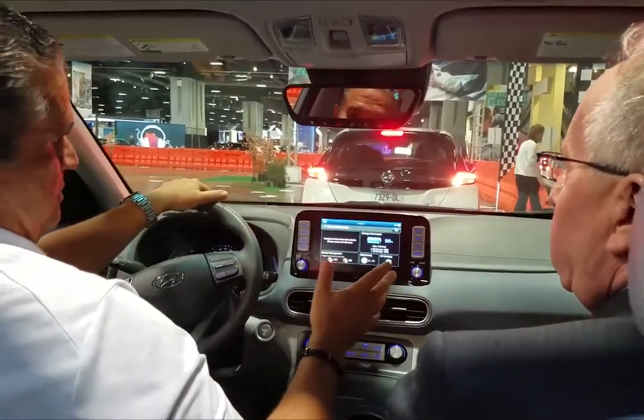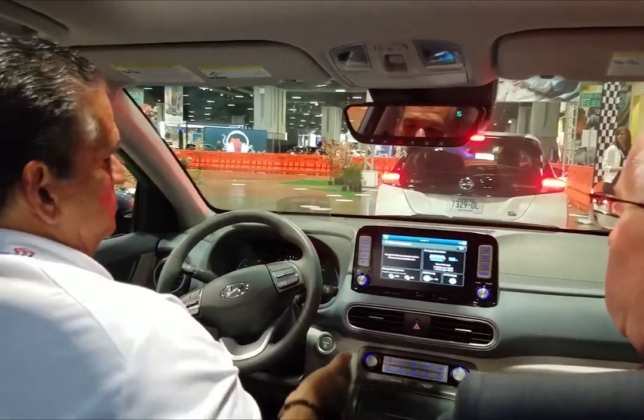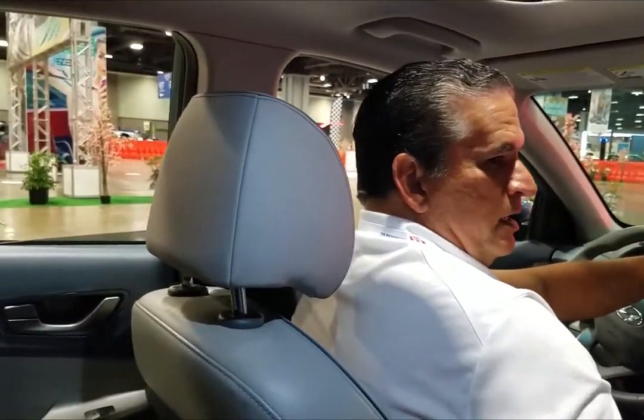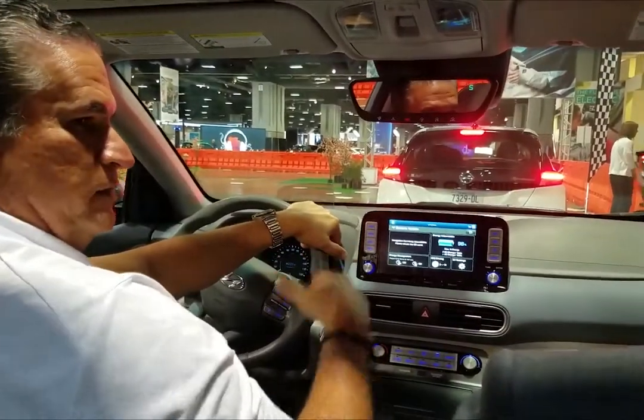Lots of nice features: heads-up display, heated and vented front seats, a heated steering wheel, and an 8.5-inch electronic display. It's pretty well put together. It's a very safe vehicle — minimum rolling, just as you felt it.